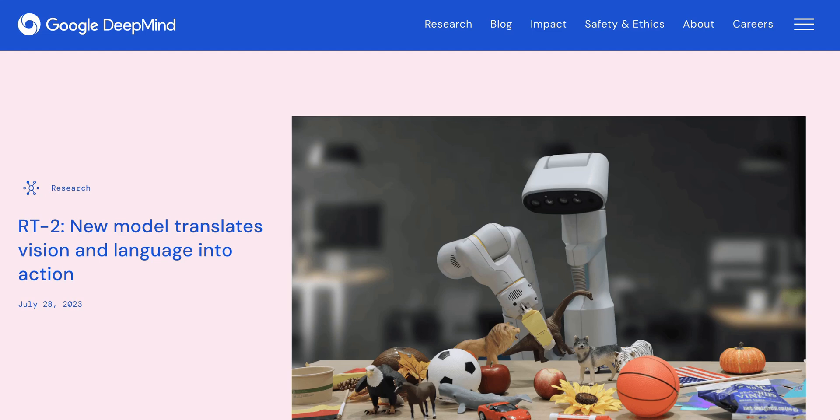Welcome back to the AI Breakdown Brief — all the AI headline news you need in around five minutes.